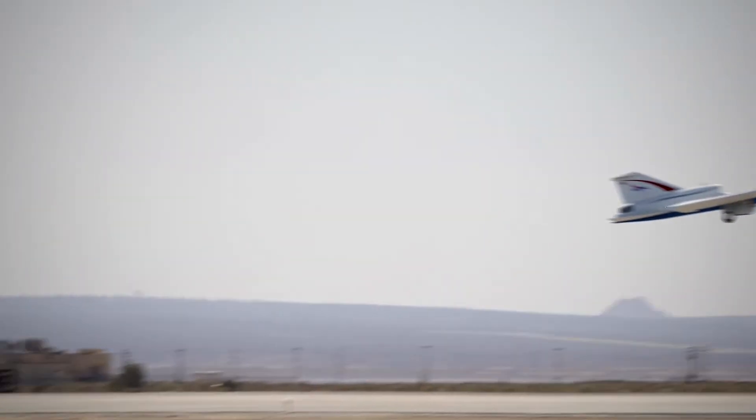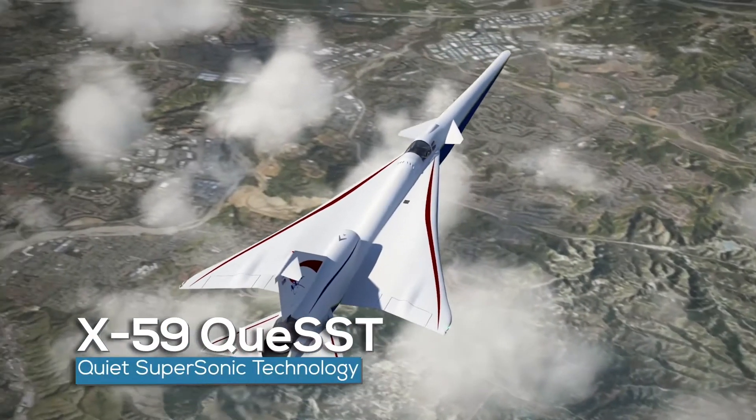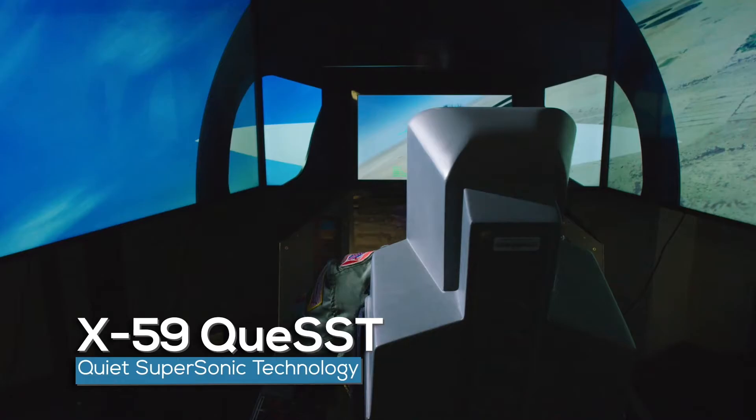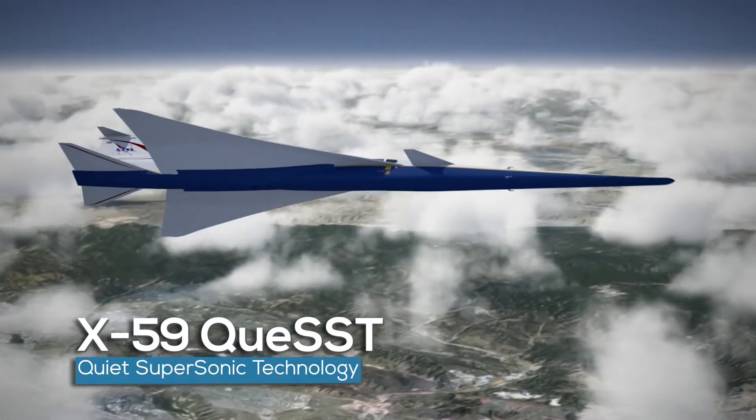The Low-Boom Flight Demonstration, a NASA aeronautics mission, includes the design, building, and testing of the X-59 Quiet Supersonic Technology aircraft, or X-59 Quest for short.